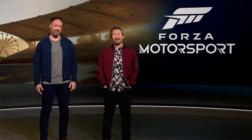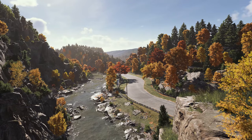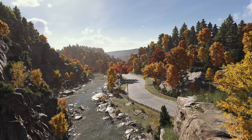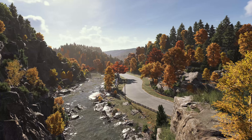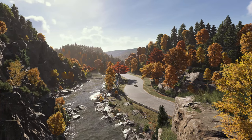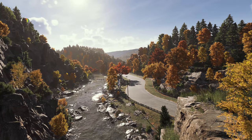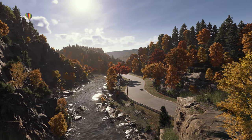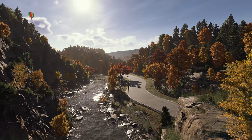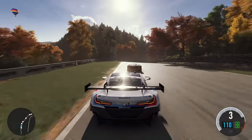Today, we're excited to show you the all-new Forza Motorsport. Welcome to Maple Valley. This track has been a fan favorite since the original Motorsport launched back in 2005. For the first time in Forza Motorsport, fully dynamic time of day brings Maple Valley to life in stunning detail. What you are seeing is an in-engine gameplay demo presented using a single camera with no cuts. Let's jump in with the M8.